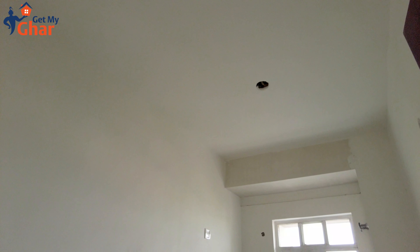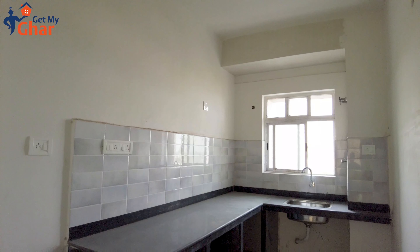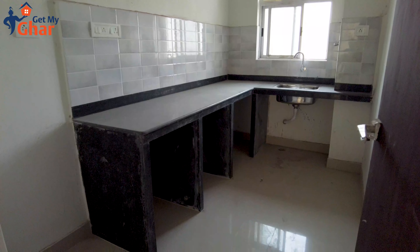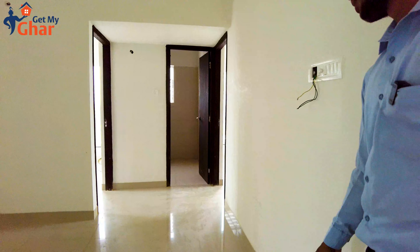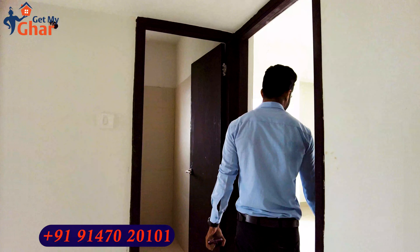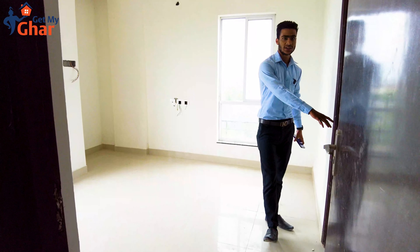Here is the kitchen, which is almost ready. Here is a freezer. Here is a refrigerator. This is our first bedroom — we have 12 feet in this room and it is attached to the toilet.